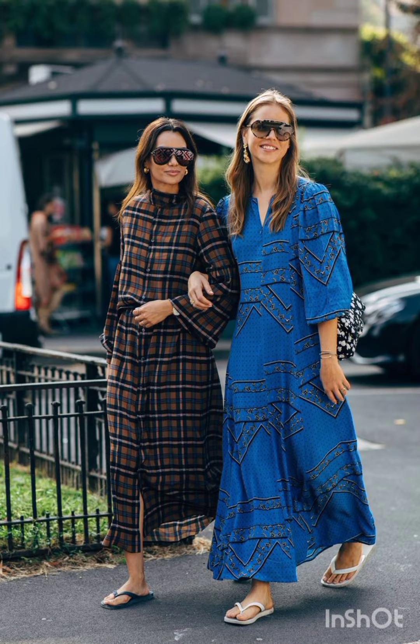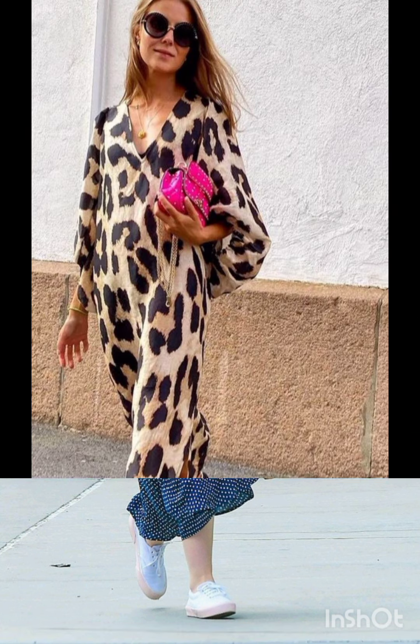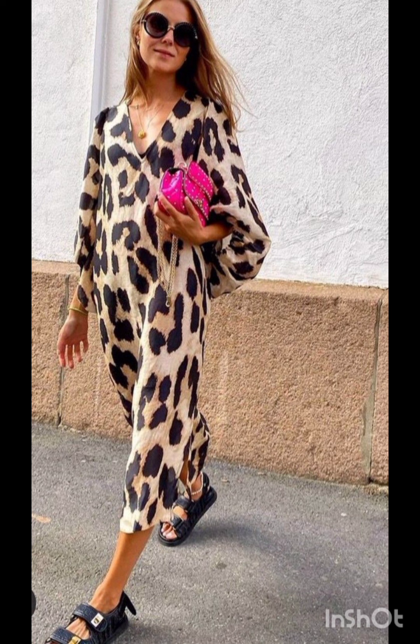Prints and patterns: Melanie's styles occasionally feature bold prints and patterns. Consider incorporating subtle patterns or tasteful prints into your dress, combining western sensibility with Melanie's flair.